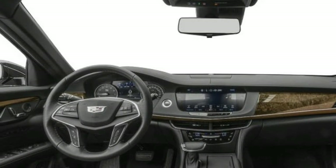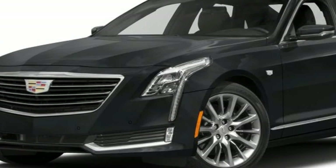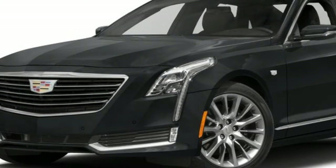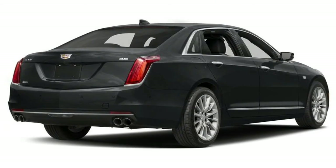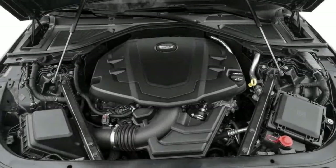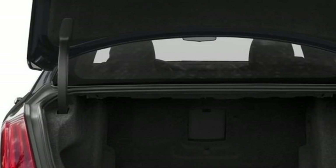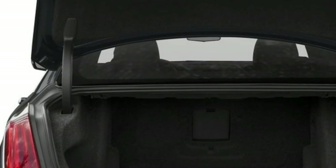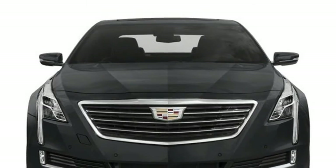A 400-horsepower four-wheel drive Cadillac sounds pretty honking, even if it is called a Platinum. The CT6 is Cadillac's new flagship sedan. The 2017 Cadillac CT6 starts at $53,495, and comes with a choice of a 2.0-liter turbocharged four-cylinder and rear-wheel drive, or a 3.6-liter V6 and all-wheel drive at $55,495.